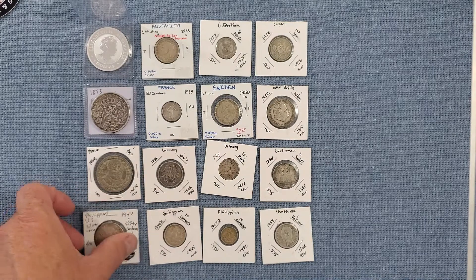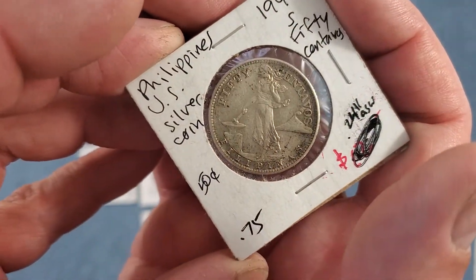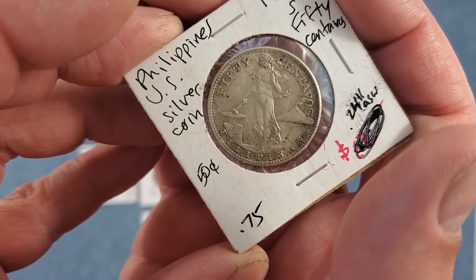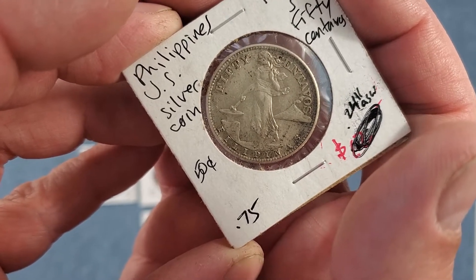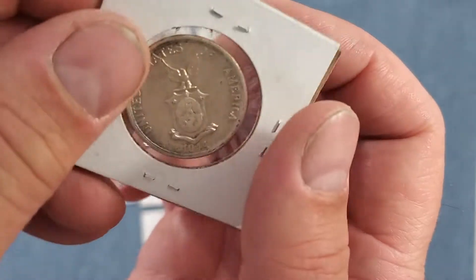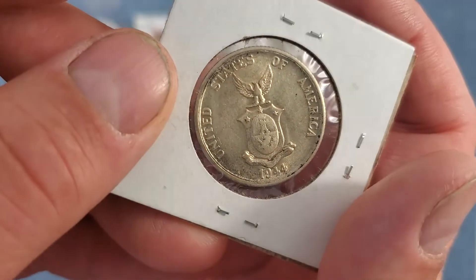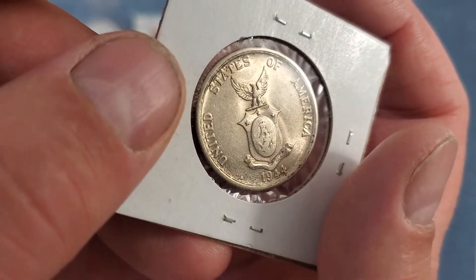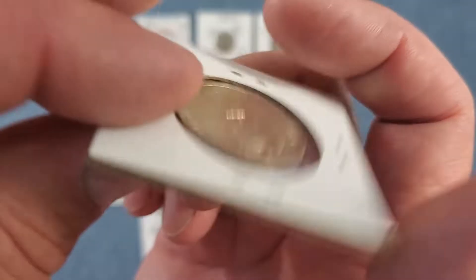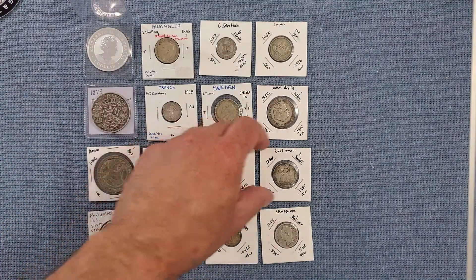This one I did not have yet — this is the 50 centavos. All three of these are 75% silver, all have the same design, and they were all 1944. The US government minted these for the Philippines. I didn't have this one yet, so I was really happy to get that one — pretty cool.